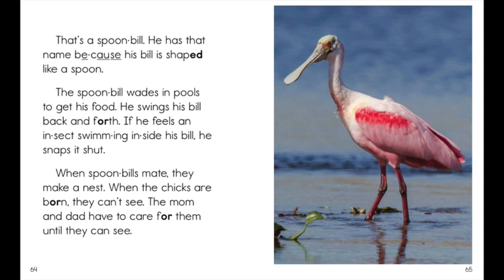That's a spoonbill. He has that name because his bill is shaped like a spoon. The spoonbill wades in pools to get his food.